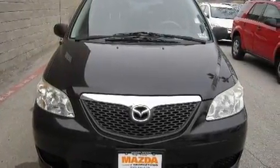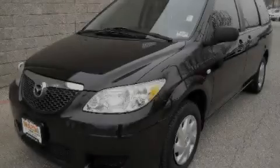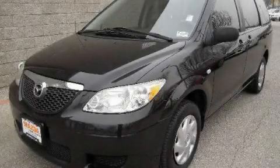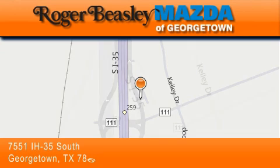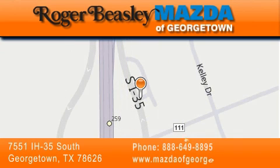This vehicle is sure to sell fast. Call and arrange your test drive today. Mazda of Georgetown is located at 7551 Interstate Highway 35 South in Georgetown. Our goal is to exceed all of your expectations to ensure that you'll return for future visits.